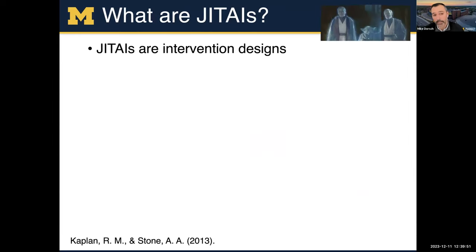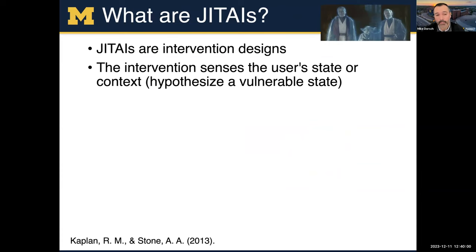So what are JEDIs? JEDIs are intervention design — that's really important. It's not an analytic technique, but an intervention design. The intervention usually senses a user state or context. This is usually where your hypothesis comes in — you would hypothesize that a patient might be in a vulnerable state, and you would provide an intervention during that vulnerable state.